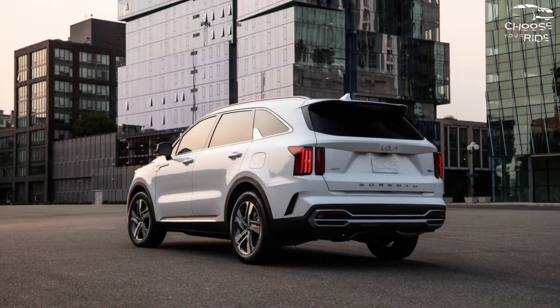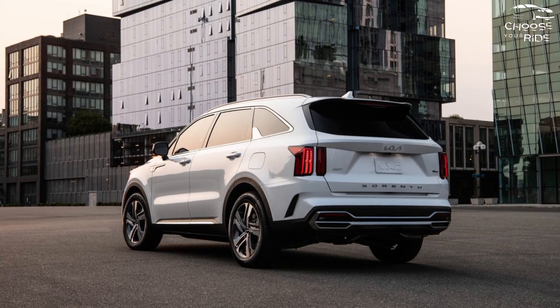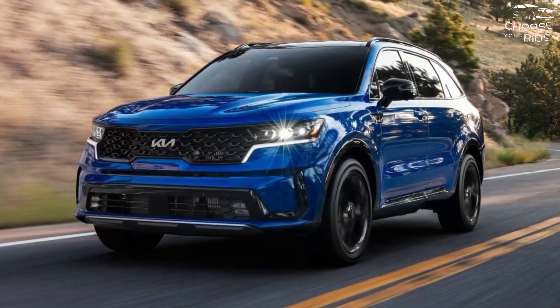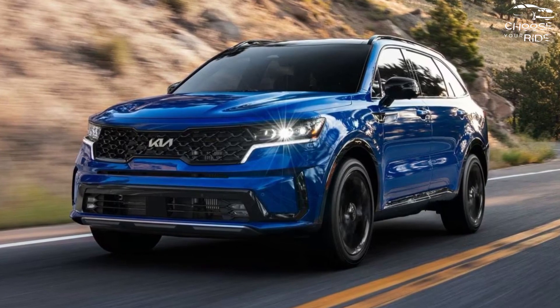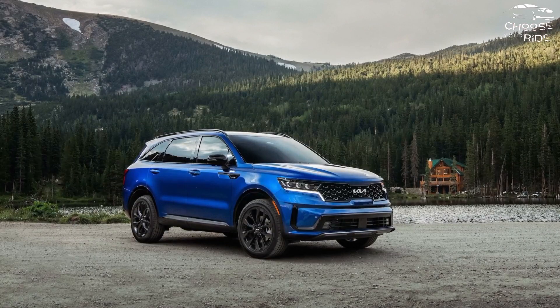If you can overlook a few unpleasant aspects, it's a sensible choice that combines a roomy interior and the allure of fuel efficiency of at least 30 mpg. Last year we gave the 2023 Sorento a TCC rating of 6.3 out of 10.